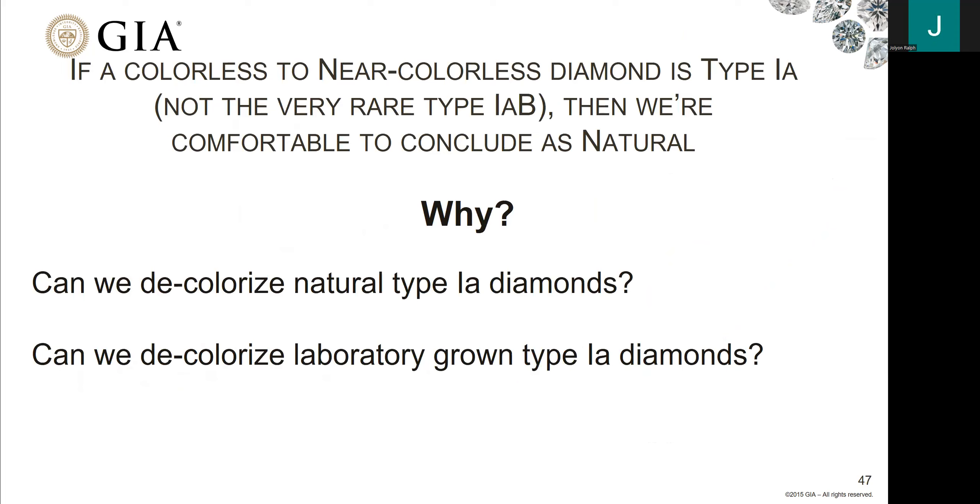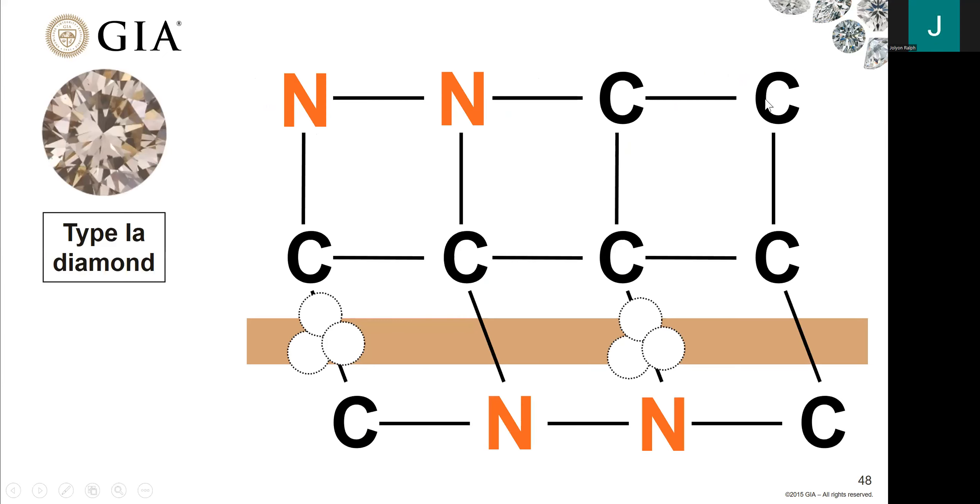One question you may have: if a colorless or near-colorless diamond is type 1A — but not the rare type 1AB — then we're comfortable to call it natural. Just from knowing that diamond type and that it's colorless, we're comfortable to conclude it as natural. Why? Can we decolorize natural type 1A diamonds by HPHT processing, or can we decolorize laboratory-grown type 1AB diamonds by HPHT processing? The answer to both is no. That's why we're comfortable concluding these type 1A colorless diamonds as natural.